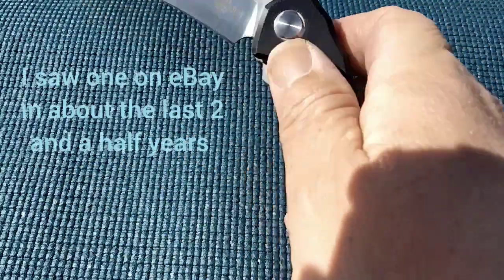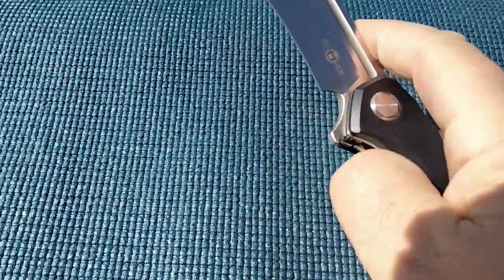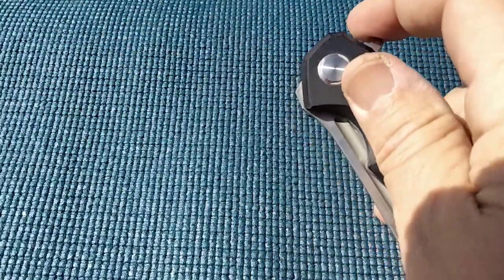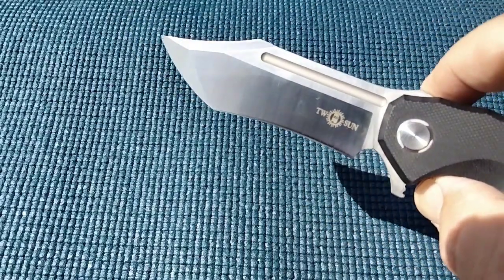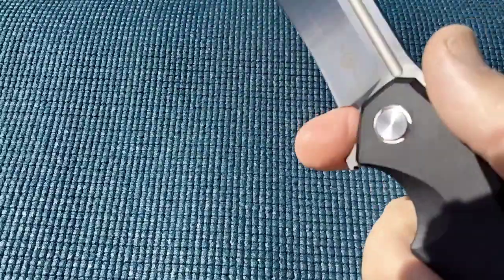And on Facebook, I belong to a Facebook group, and I saw that a gentleman had a couple of these for sale.